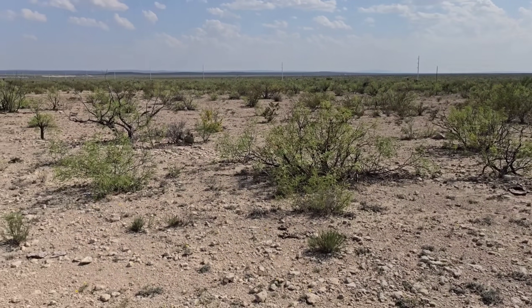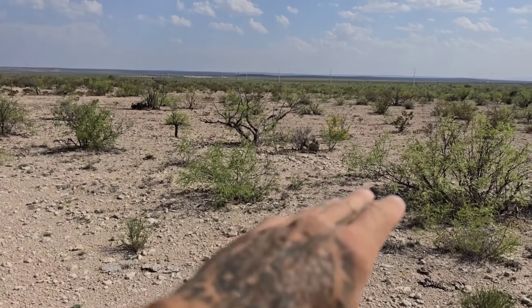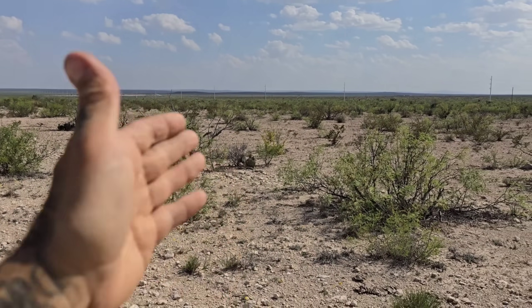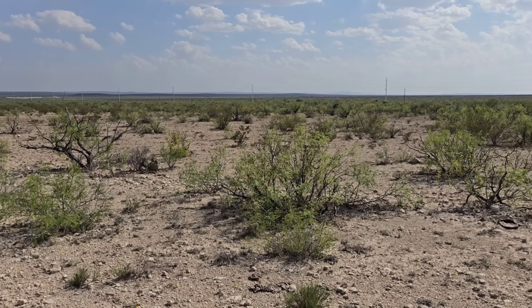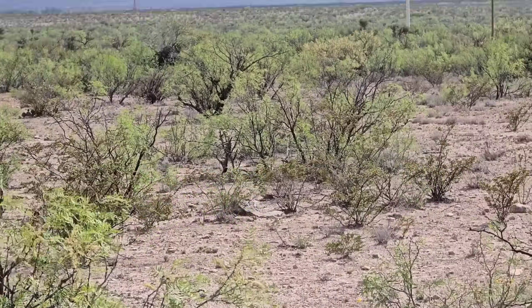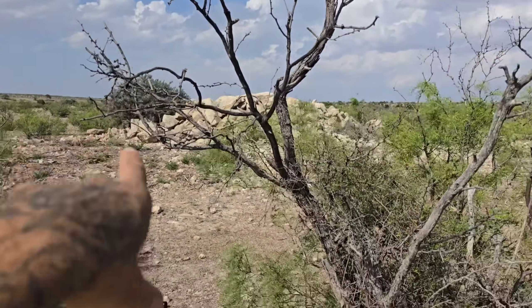Legumes hold all this shit together. Without the legumes you'd just have a bunch of little asteraceous forbs. The cacti can't grow out in the open — it's too hot. It's not even May and it's already 95 during the day. Those legumes are the cornerstone of the ecosystem. You've got mesquite, senegalia, Vachellia vernicosa out there, and some nice Berberis trifoliolata.